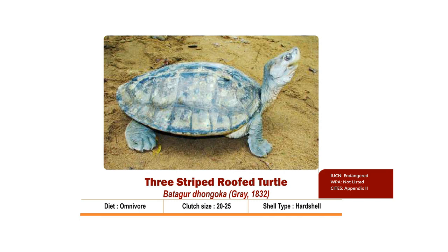The carapace is elliptical, widest behind the middle part with a smooth posterior rim. Three distinct longitudinal lines are present over the carapace. Clutch size is 20 to 25. Nesting season is from February to April and hatchlings come out by May-June. It is Critically Endangered as per IUCN and listed in Appendix 2 of CITES.